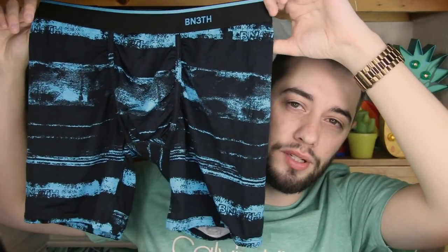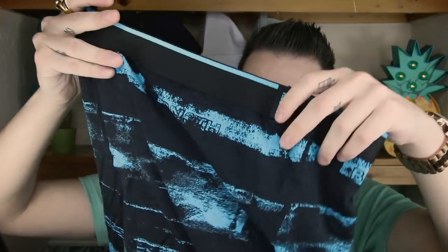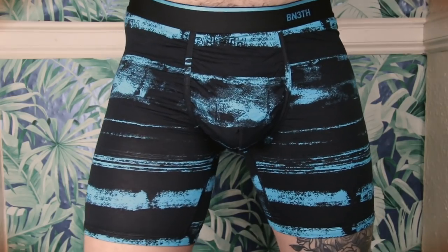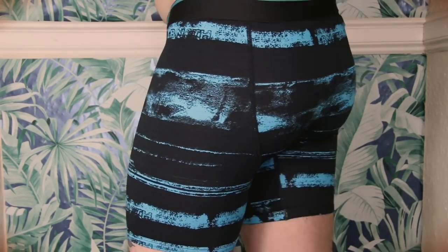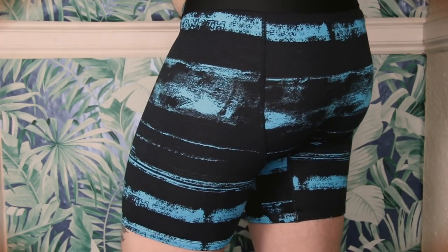The next one is the classic 6.5 inch boxer brief, made with tensile modal — and you know how I feel about modal. Modal is one of my favorite fabrics: super soft, super breathable, honestly one of the best. This one is a classic blue and black distressed look and I really like it. Very discreetly placed logo all over. All these underwear feature the My Package 3D lift on the inside, which has the pattern again — I really like that because it keeps everything adjusted with no friction.